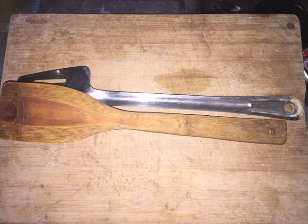Spatula. We use this for flipping eggs and to position food in the pot.